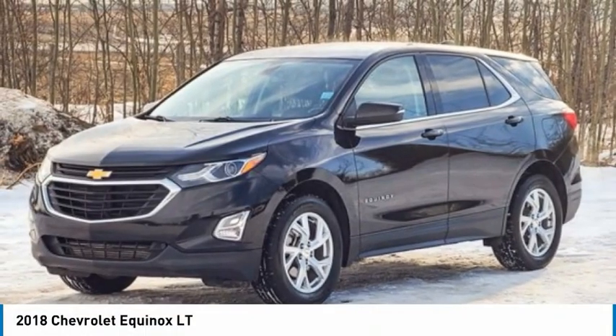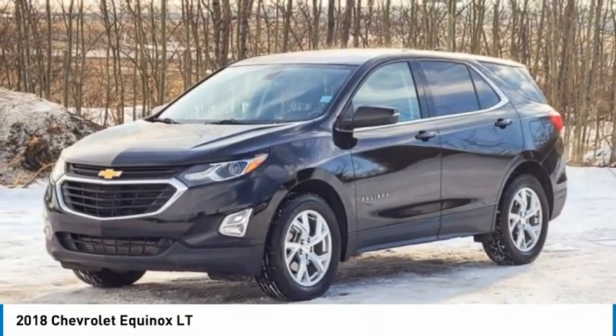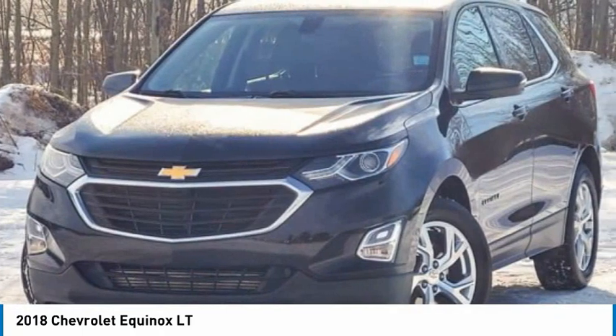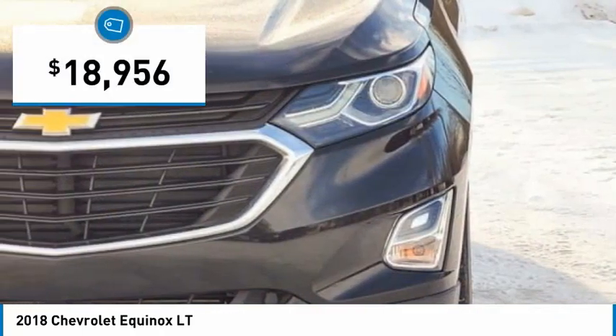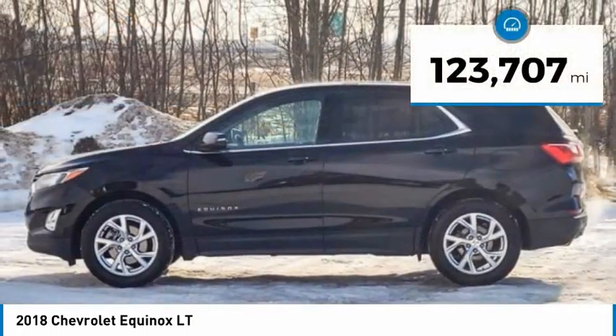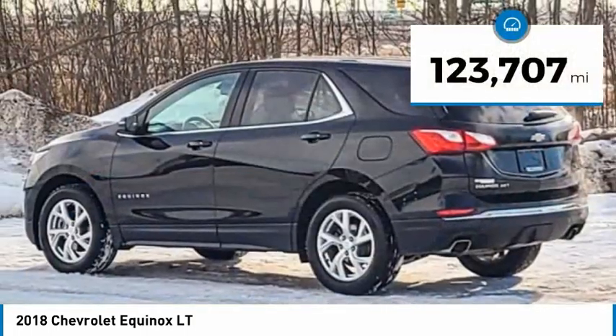2018 Equinox. Fuel efficiency, safety and value equals the Chevy Equinox, and is priced below $20,000. This vehicle has less than 125,000 miles.